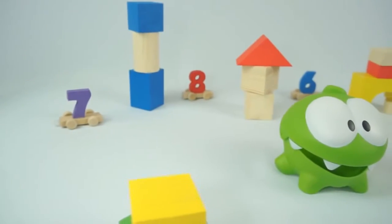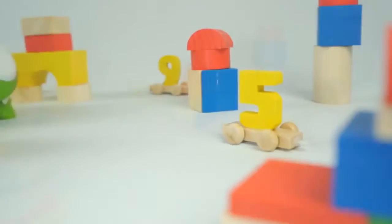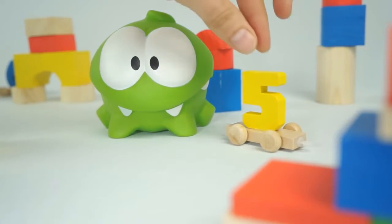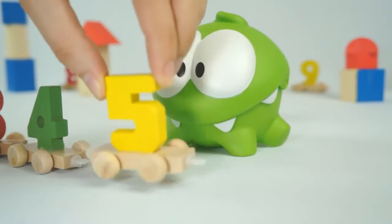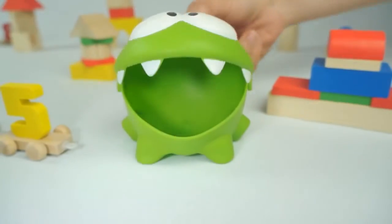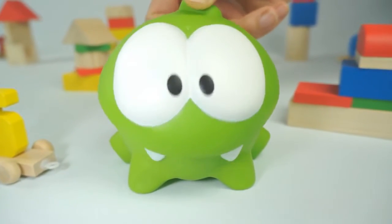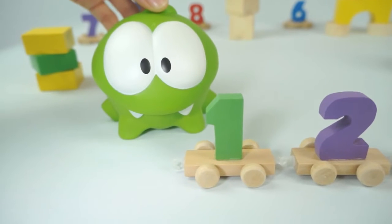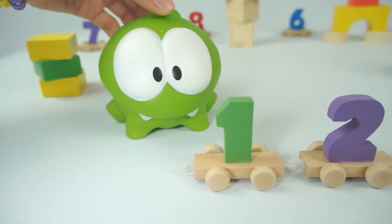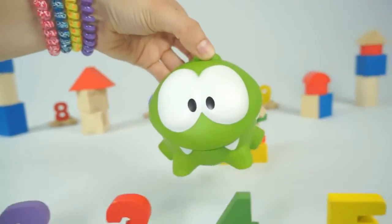Now lastly, we need to look for number five. You found it — the number five! Number five! You may eat another sweet. Om Nom, take one. You are such a clever frog! Today we learnt the numbers from one to five, so let's count them all together: one, two, three, four, five!